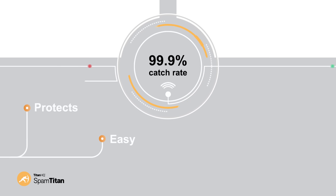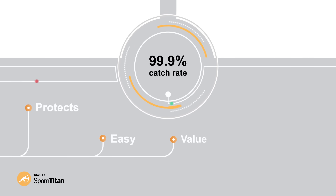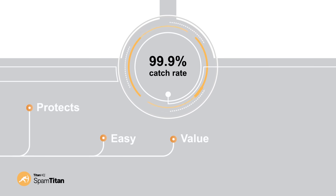The solution has double antivirus protection so your spam blocking is twice as effective. Finally, SpamTitan is great value. Our pricing model is simple, affordable and highly competitive. All our customers are treated to our excellent customer support from real web security professionals.